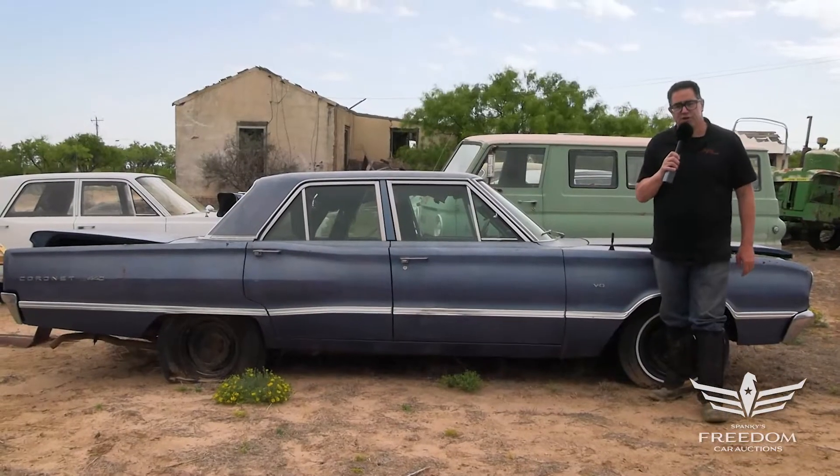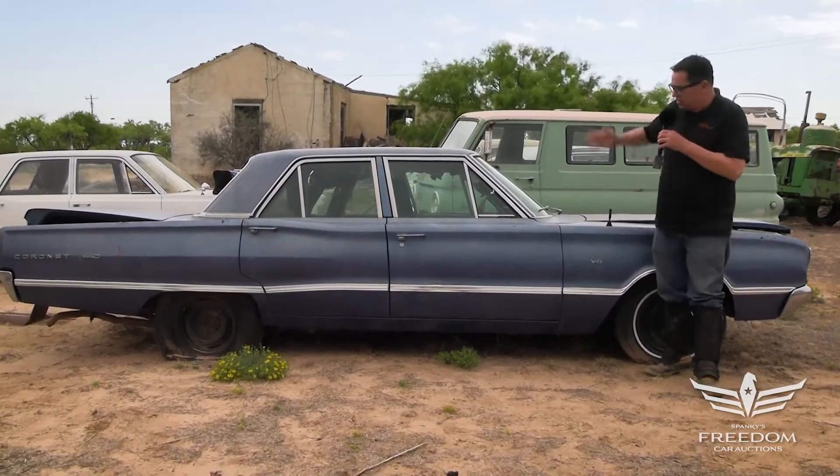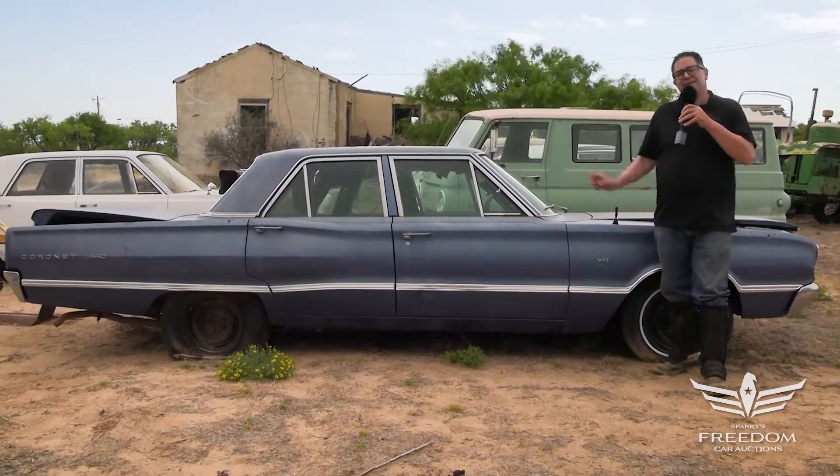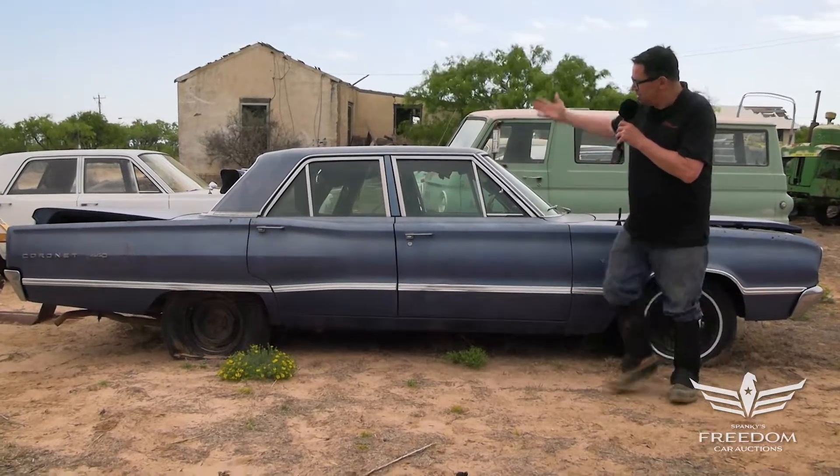Steven Dunne here for Asseter Auctioneers, Great Texas Mopar Horde auction event with item number 87, a 1967 Dodge Coronet 440 four-door sedan.